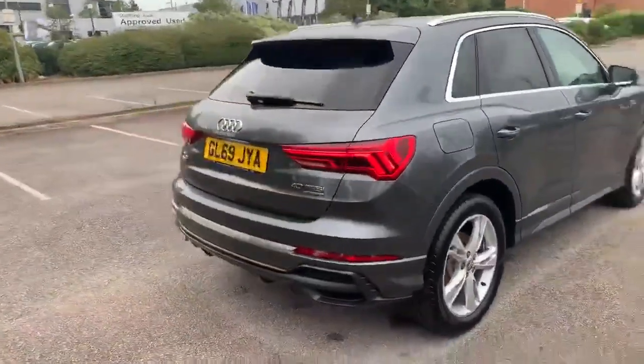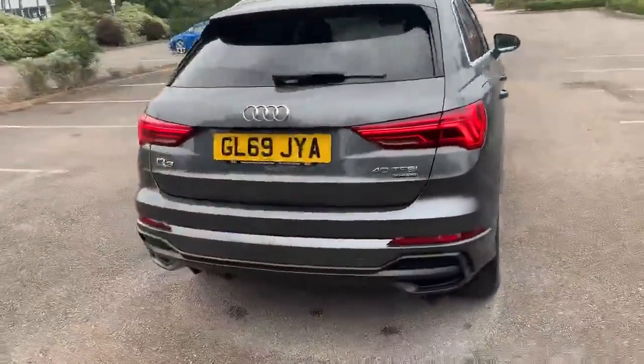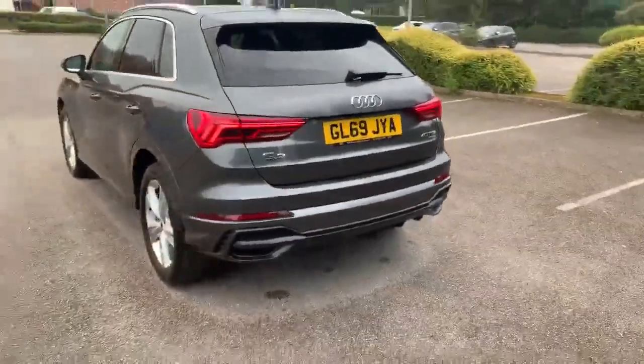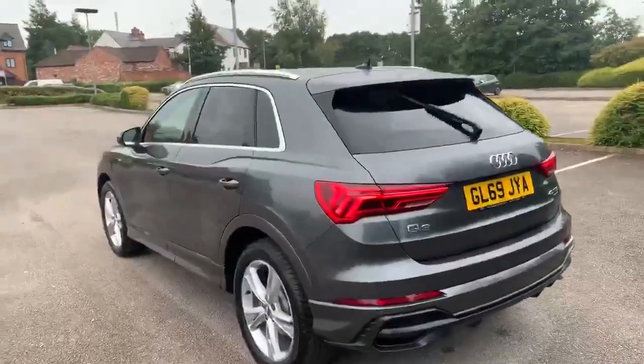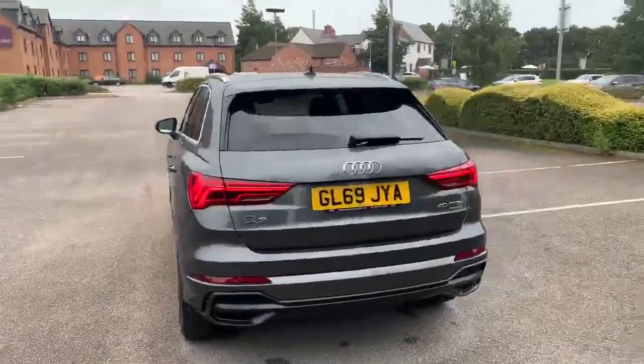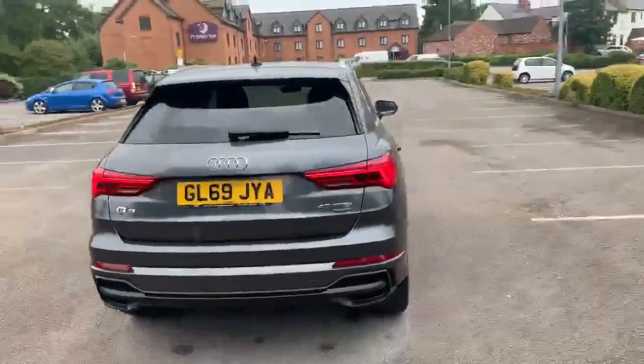Into the back of the vehicle we've got the rear S line spoiler. It's also equipped with the rear parking sensors. All of our Audi approved vehicles do come with a 12 month warranty and 12 month roadside assist.